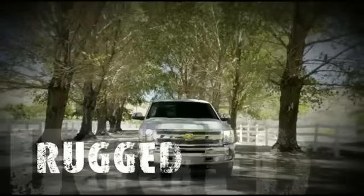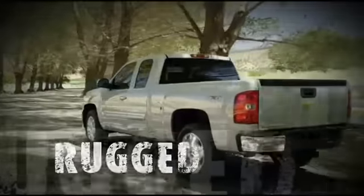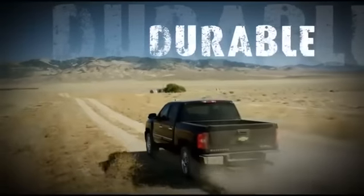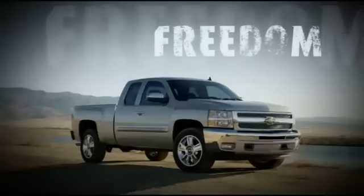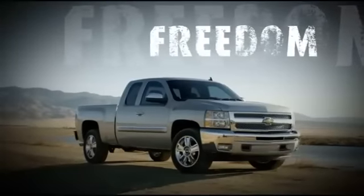There is nothing quite like a truck. Rugged, durable, and made to stand up to the challenges of the road. Tough, functional, dependable — a truck can provide you the freedom to go just about anywhere that you want to go.